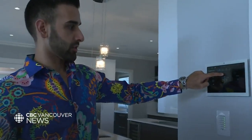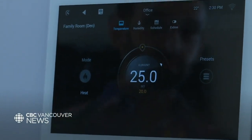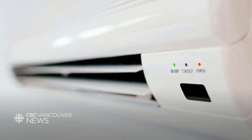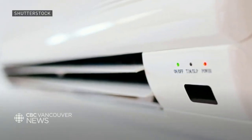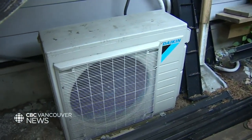If you're a homeowner who isn't afraid to break the bank, you may consider installing a central air conditioning system, a mini-split air conditioner, or a heat pump, which can also be used in the winter to warm your home.